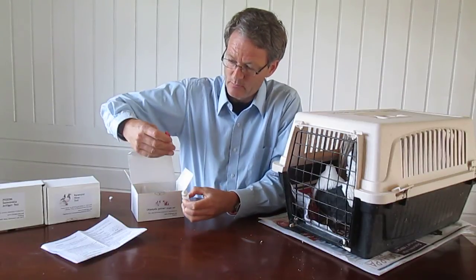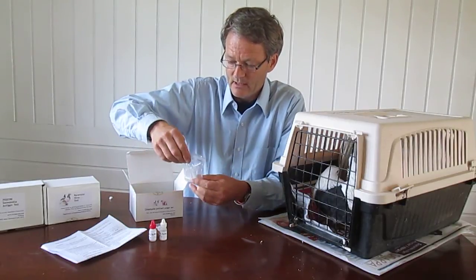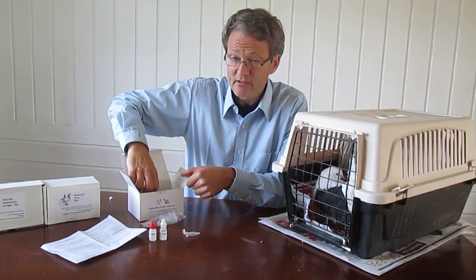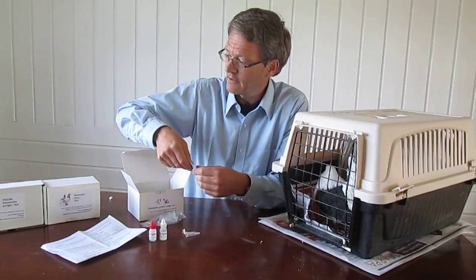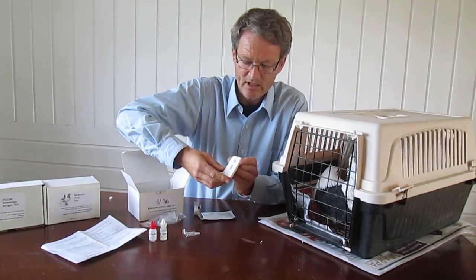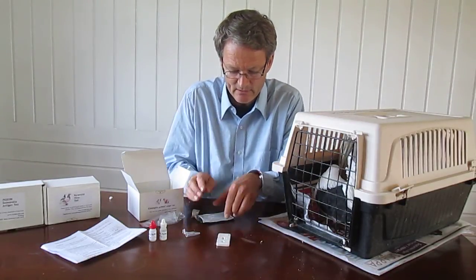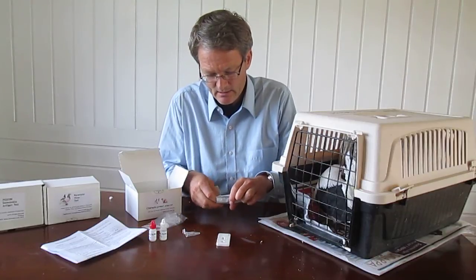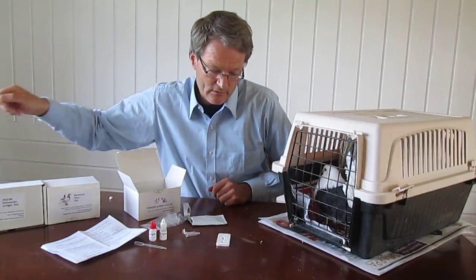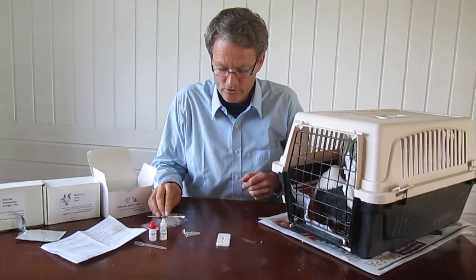You have some bottles with buffer, and here you have some small tubes to collect the material from the pigeon. Here you have test strips, and that is a small plastic cassette where the test is actually carried out in the middle. There's a small pipette and then we need a small cotton stick to take the sample from the pigeon. I will show you how to do that.